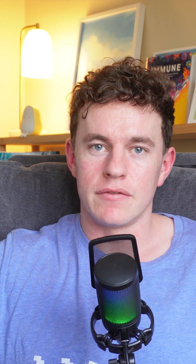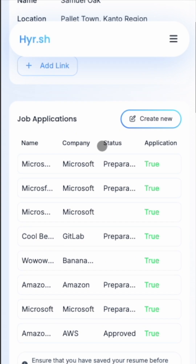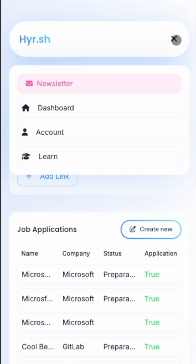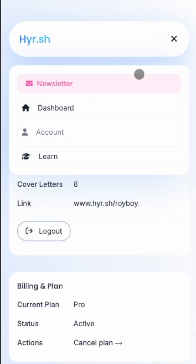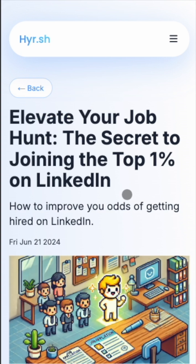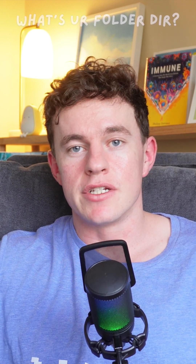Question number four: if it's a website, what pages are you going to have? For hire.sh, we obviously need a dashboard to manage all the user data, all the different job applications a user can go to, and an account page to manage their settings. We also wanted to have a blog, so I needed pages specifically for that, which also benefits the search engine optimization of the site.